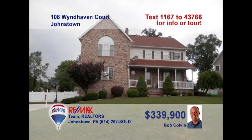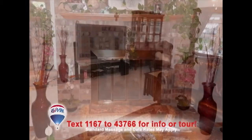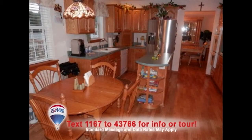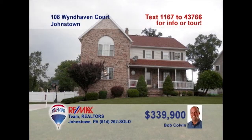Bob Colvin, listing agent for the Bob Colvin team, invites you to check out this beautiful home in Richland. Lounge in the spacious living room that offers a brick fireplace and French doors that lead to the deck. Try new foods in the eat-in kitchen with laminate floors and a walk-in pantry. Your friends will love being entertained on the outside deck and the kids can play in the fenced-in backyard. Contact a buyer agent today.